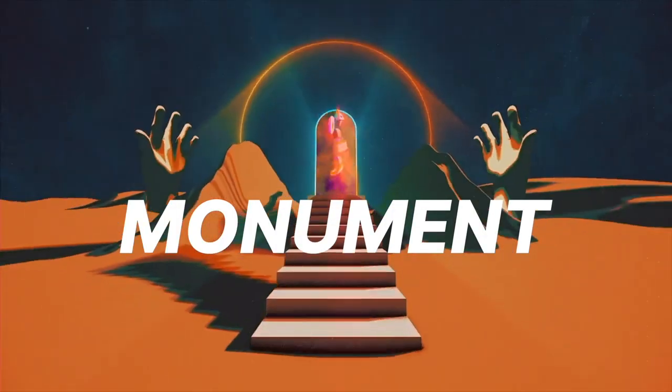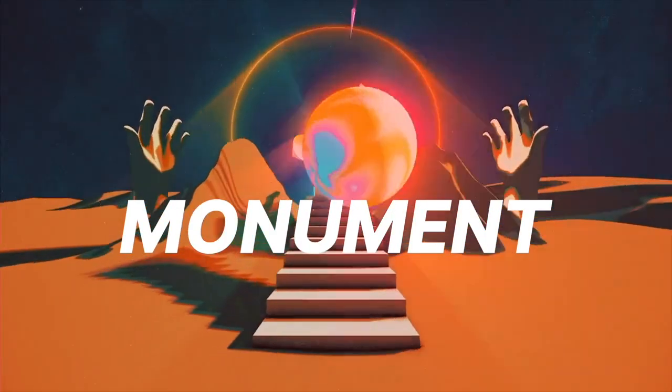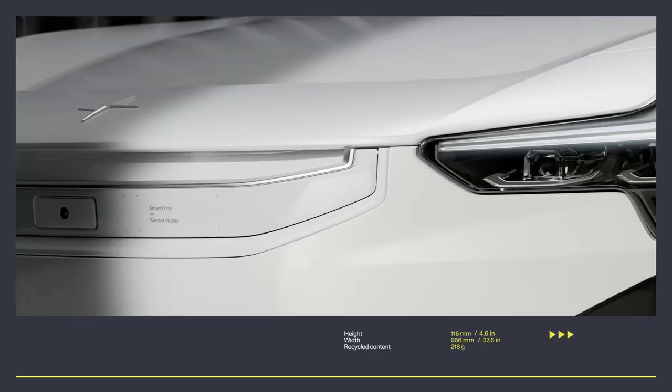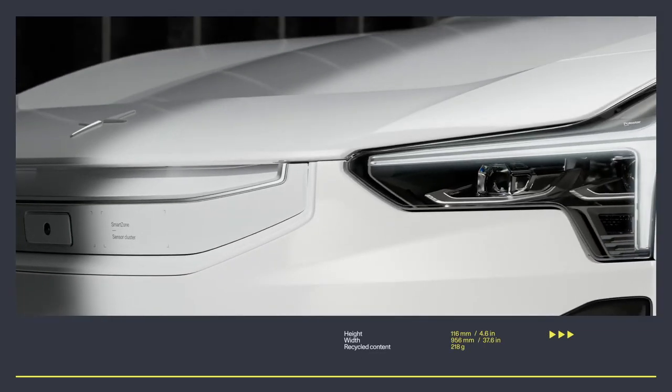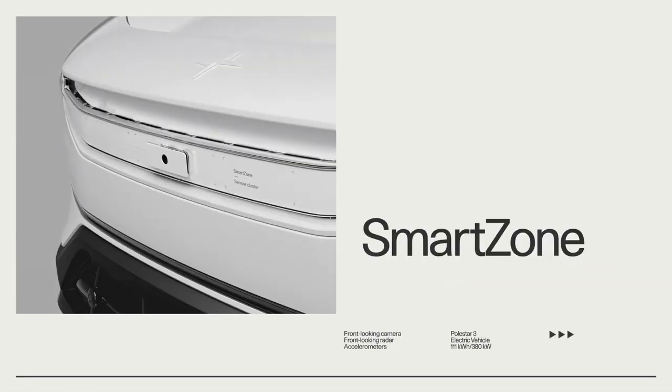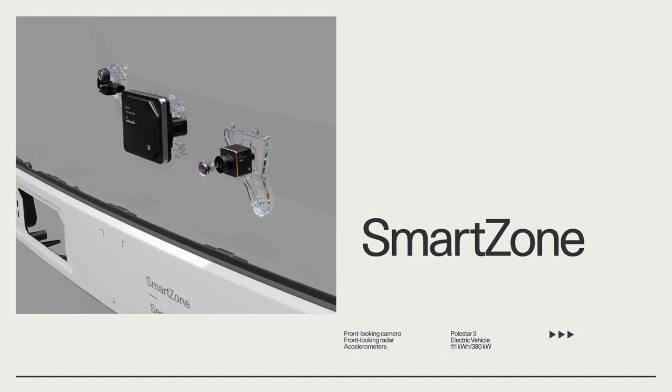Hey everyone, welcome back. Today we're taking a look at the Polestar 3. These are some new images of the Polestar 3 that have been drawn out by the main designer on the project. We'll be exploring the front wing design and the overall SUV design in these new images.